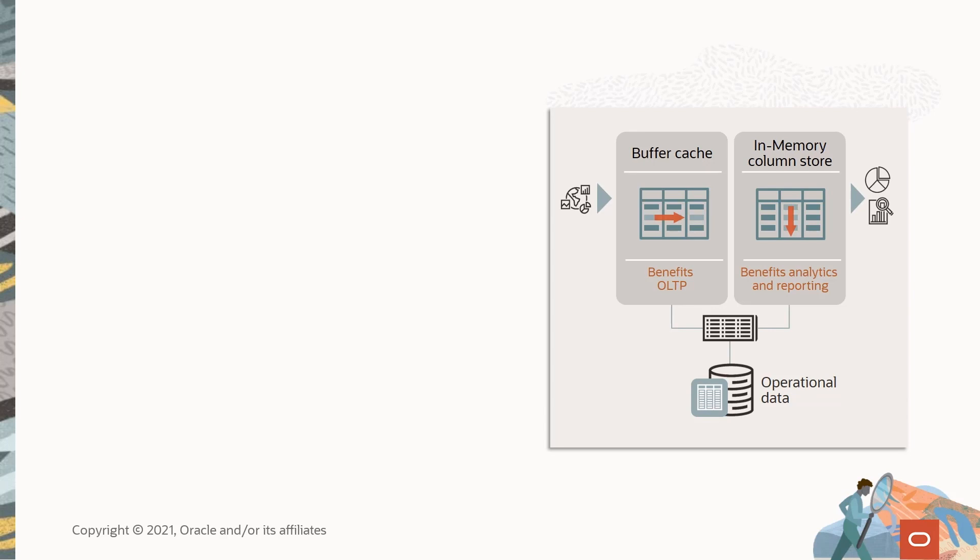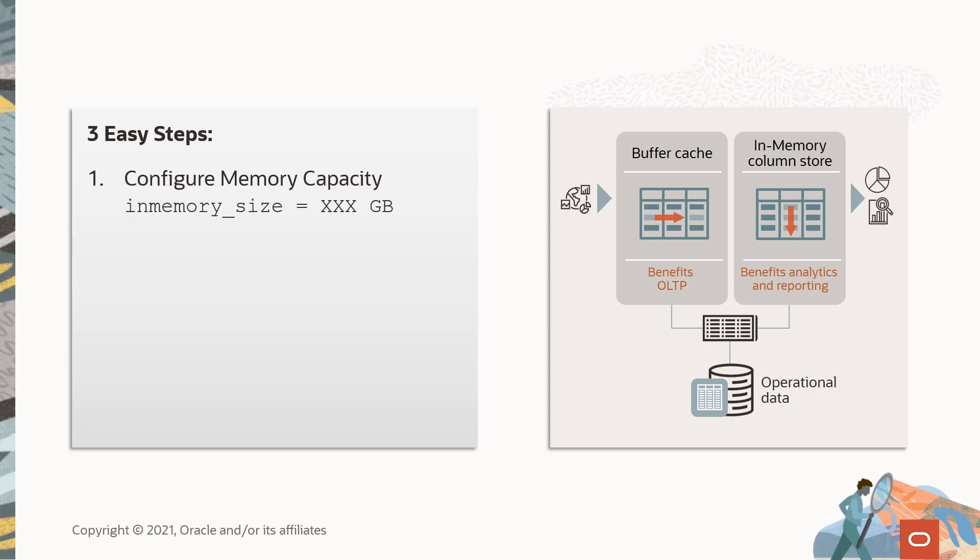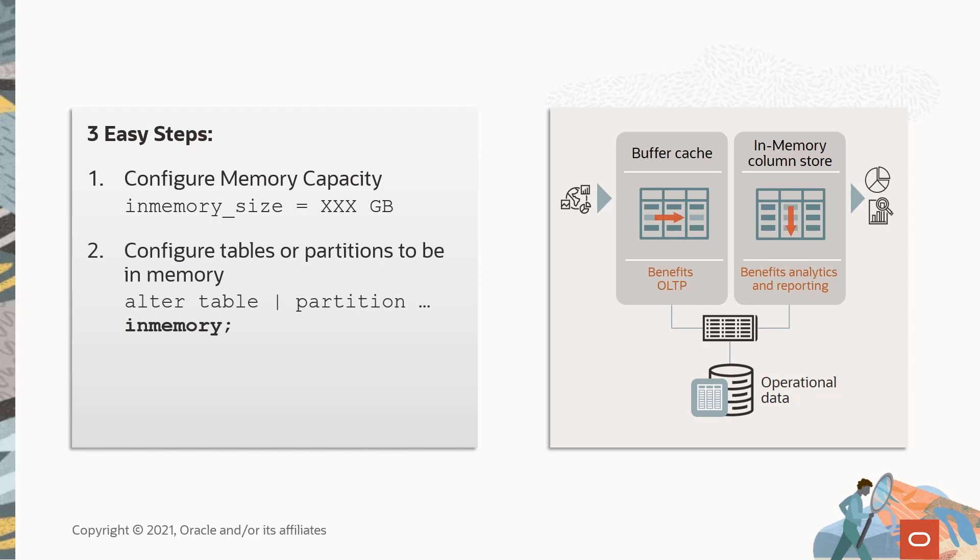There are really only three steps to enable Oracle Database In-Memory. The first step: tell the database how much physical memory you wish to allocate for your in-memory store. The second step: tell it which tables or subsets of data are to be moved into memory — and even this step can be fully automated. Lastly, you can drop the analytic indexes to speed up OLTP, since those indexes used for performance are no longer required.